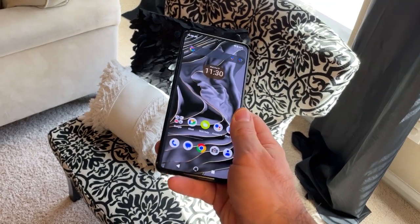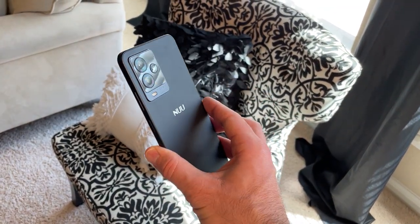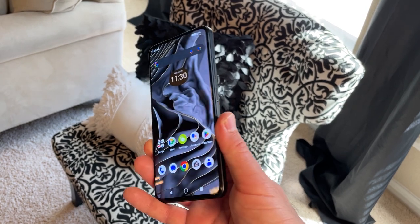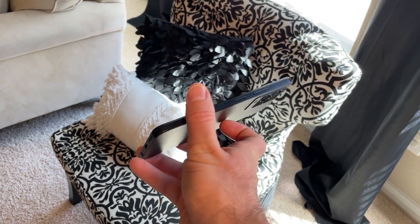So at $160 the phone is just awesome. I highly recommend it if you are looking for a great phone that feels solidly built and performs well. Thanks for watching the review. Have a great day.